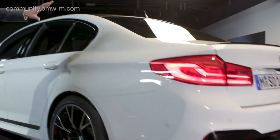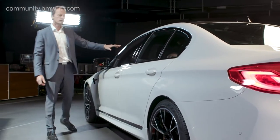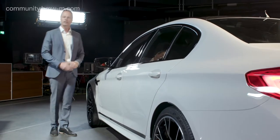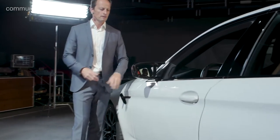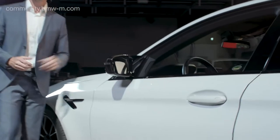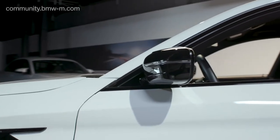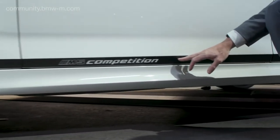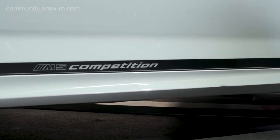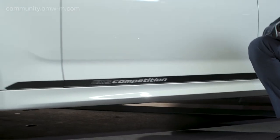Once we have a look at the side area, we can see the window graphic in high gloss shadow line. And that is an outstanding new feature on the M5 Competition — the exterior mirrors also come in high gloss black. There's something brand new down here: the M5 Competition side skirts or stickers that can be ordered optionally at your dealership to give it an individual character.